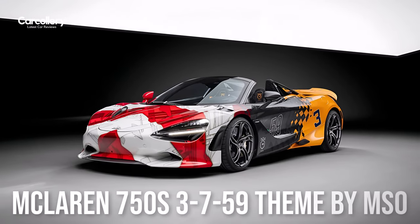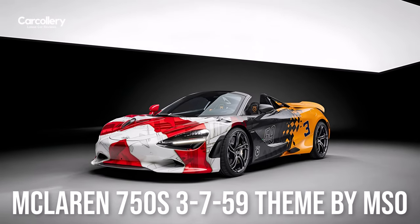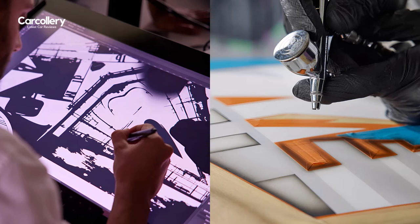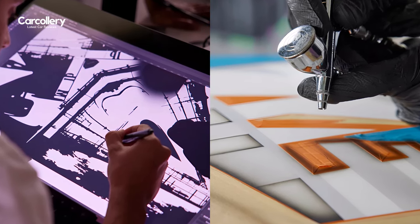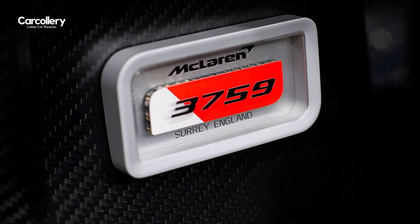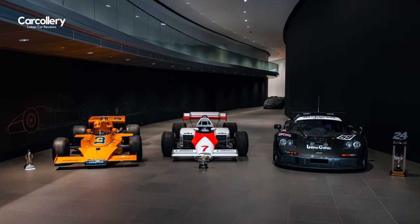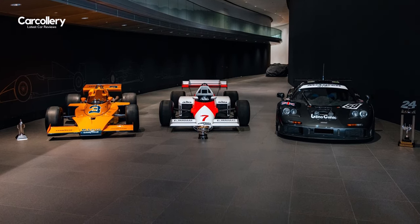McLaren Automotive has revealed its most ambitious and exacting bespoke livery ever: the astonishingly complex 3759 theme. Realized by the expert paint technicians at McLaren Special Operations (MSO), the 3759 is a stunning tribute to McLaren's unique success in winning motorsport's unofficial triple crown of victories at the Indianapolis 500, the Monaco Grand Prix, and the 24 Hours of Le Mans.